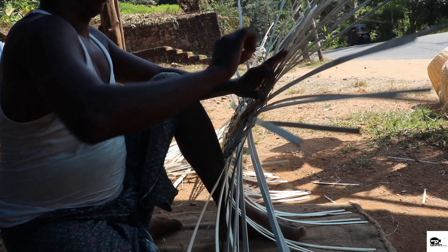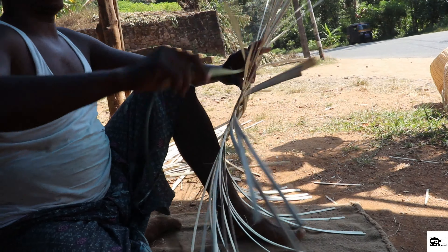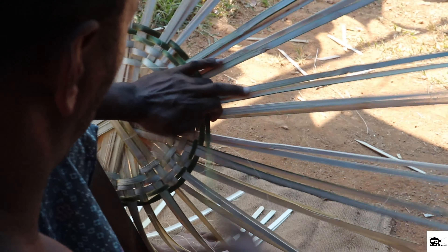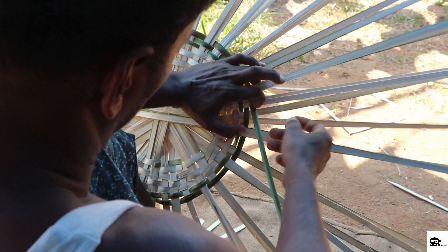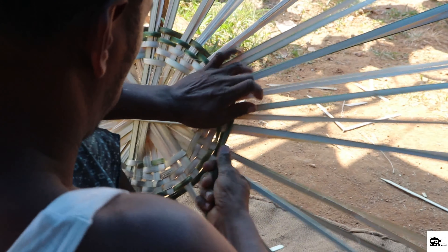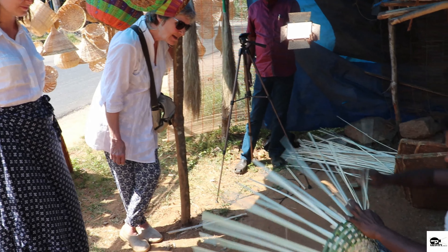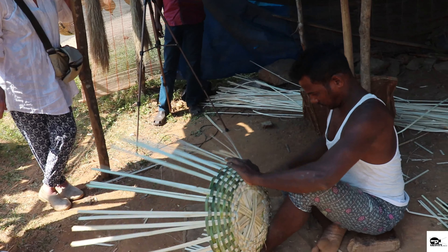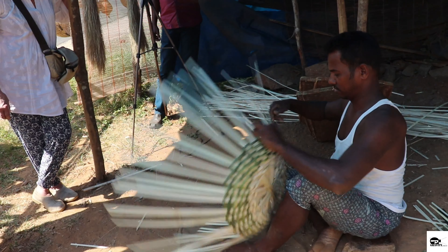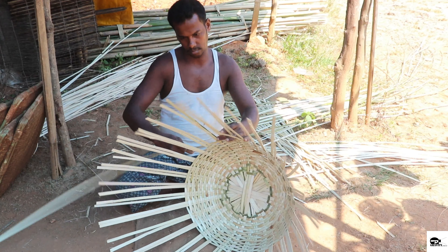The weaver begins the process of shaping the basket by bending the strands and layering. As the basket starts to take shape, the weaver incorporates the green tender strands to give beauty and design to the layering. The process of layering is repeated several times and more layers are added to widen the basket. The layering process is long and tiresome, but the patience of the weaver shapes the basket to its required size.